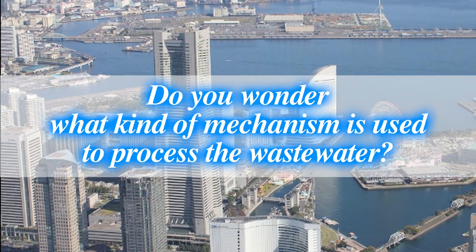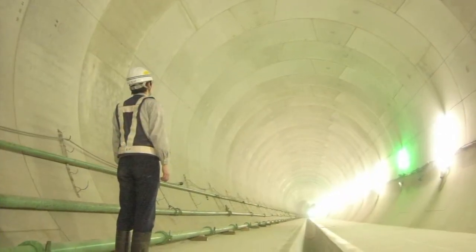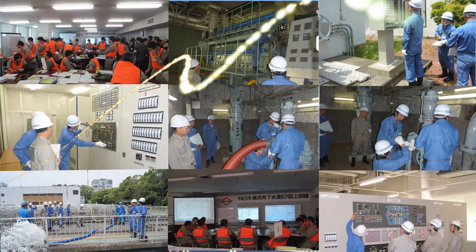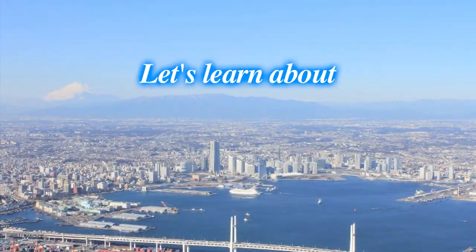Do you wonder what kind of mechanism is used to process the wastewater once it has been used? And what about after a heavy rain? How is the rainwater eliminated from the city? Now, we will introduce the wastewater system that is used in our daily lives in Yokohama.